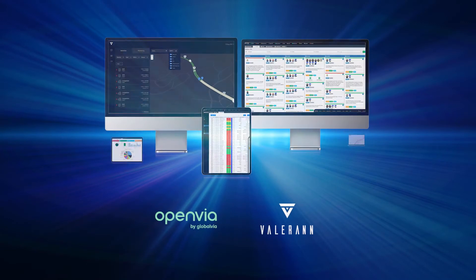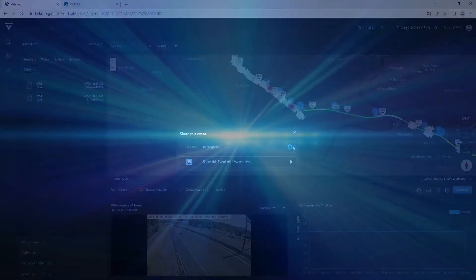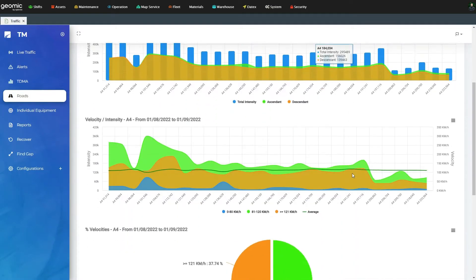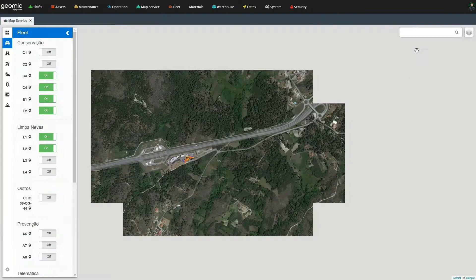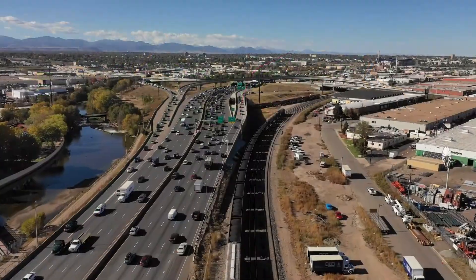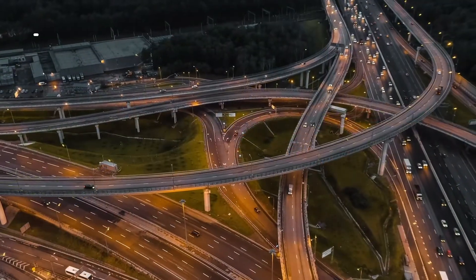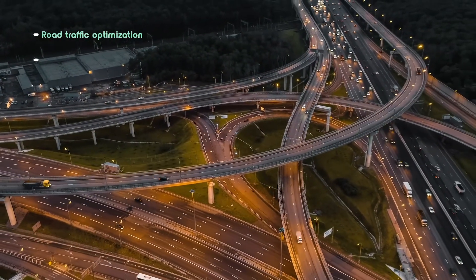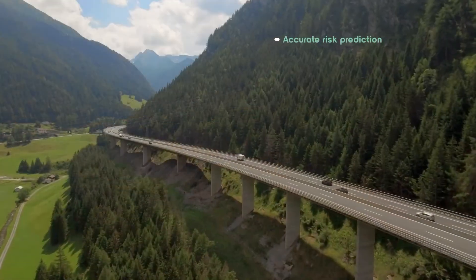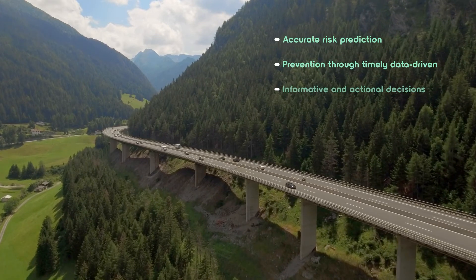The integration of Lantern by Valoran with Geomic by OpenVIA significantly enriches and expands Geomic's functional capabilities, resulting in delivery of a comprehensive overview of road operations. Geomic Lantern improves data reliability and immediate operational KPIs, such as road traffic optimization, carbon emissions reduction, recovery services planning, accurate risk prediction and prevention through timely, data-driven, informative, and actionable decisions.